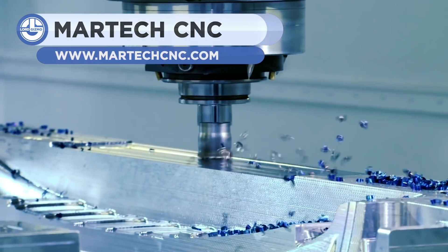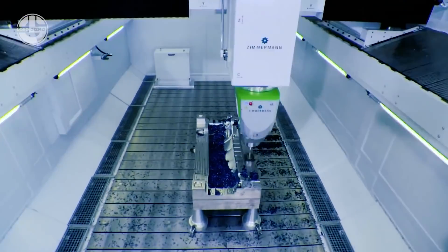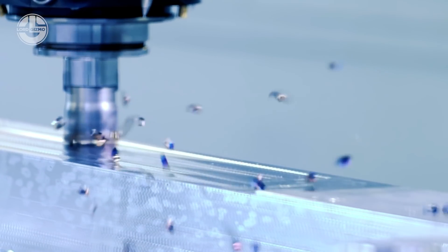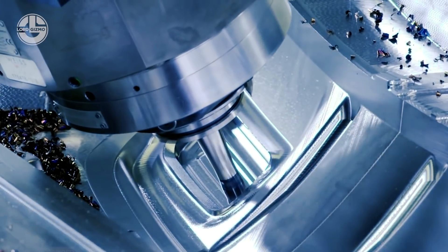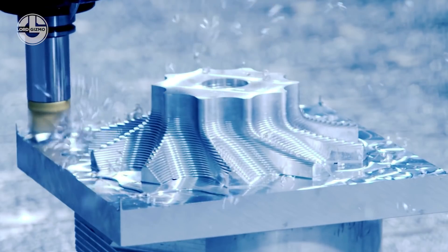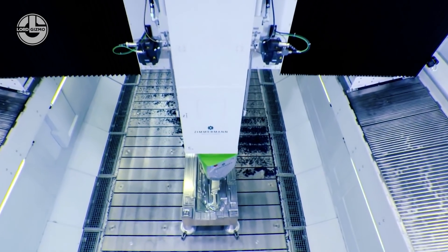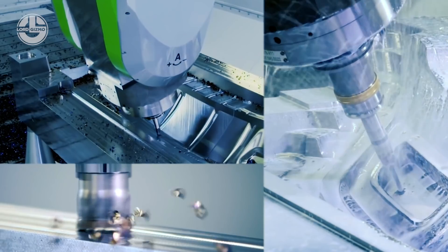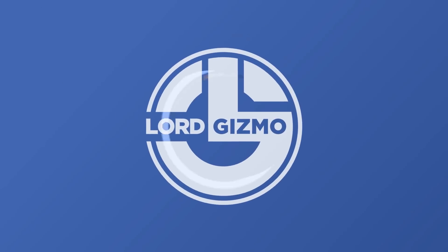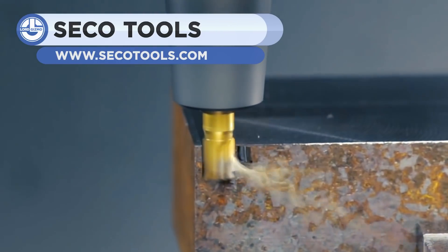Next up is another demonstration of a 5-axis CNC machine by MartecNDC. Here is also a demonstration of SECO TOOL's 3-axis Niagara Cutter. Watch as it precisely mills out its assigned component.